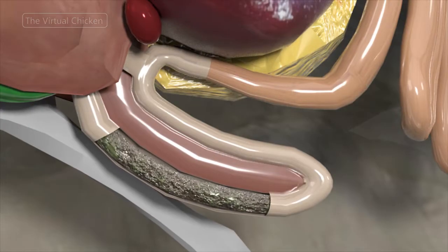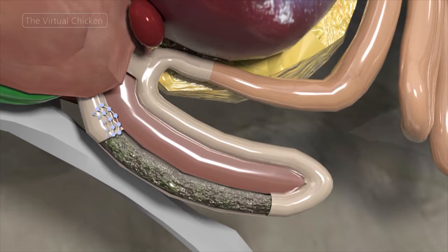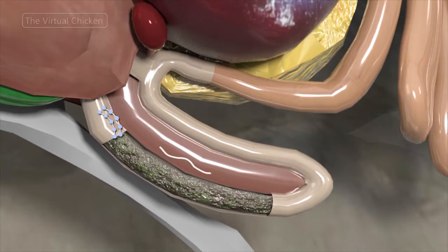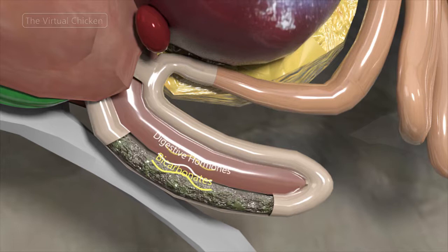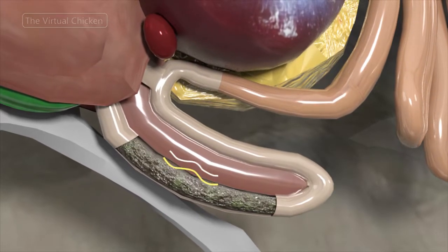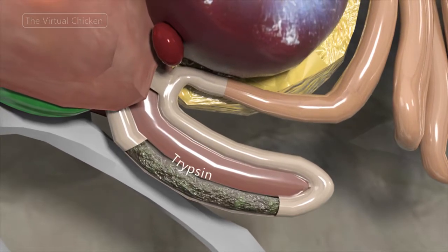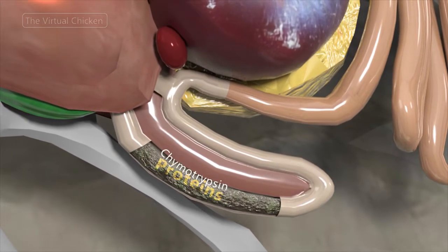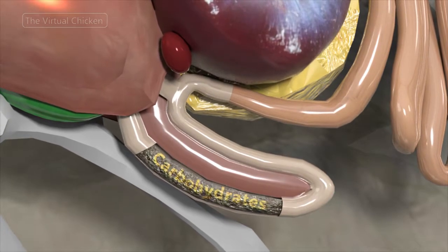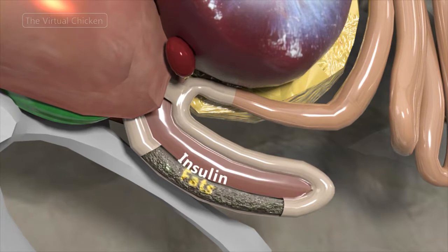As food leaves the gizzard and enters the duodenum, hormones are released which signal the pancreas to release digestive hormones and bicarbonate. This acts to dilute the hydrochloric acid from the proventriculus. The enzymes trypsin and chymotrypsin digest proteins. Amylase breaks down carbohydrates and lipase breaks down fat.